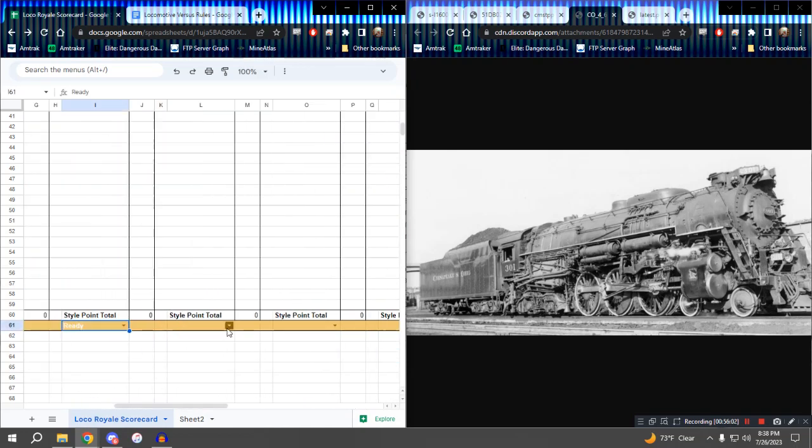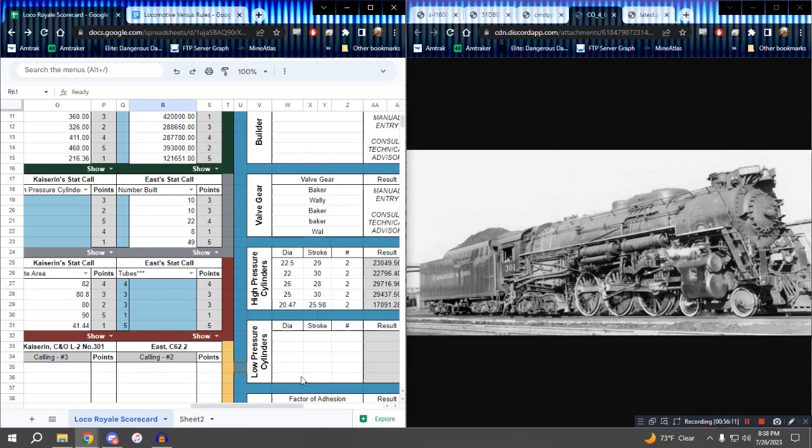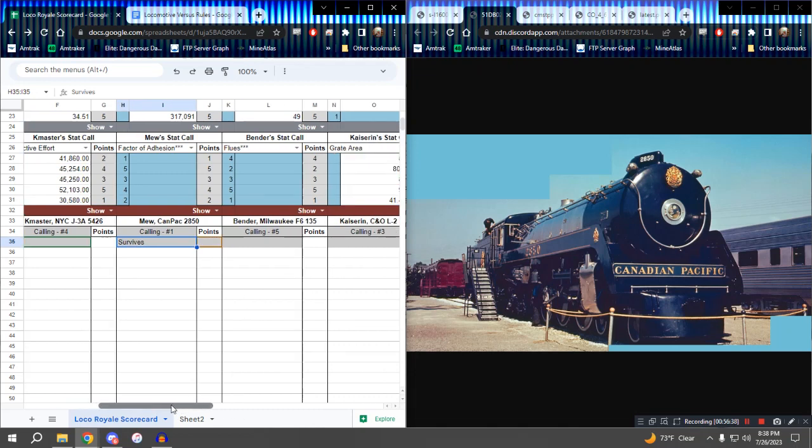I will mark everyone as ready — I'm not kicking anybody out of style points. Everyone's been very well behaved. Calling number one is the locomotive at the back. Mew, what is your first style point? It still survives in preservation. Everyone give yourselves a point if your locomotive survives — that's a nope, a yes, a nope, a nope, and a yes.